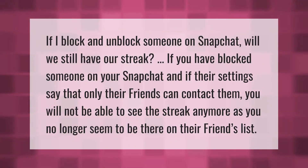If you block and unblock someone on Snapchat, will you still have your streak? If you have blocked someone and their settings say that only their friends can contact them, you will not be able to see the streak anymore, as you no longer appear to be on their friends list. Thank you for watching — please subscribe and hit the bell notification.